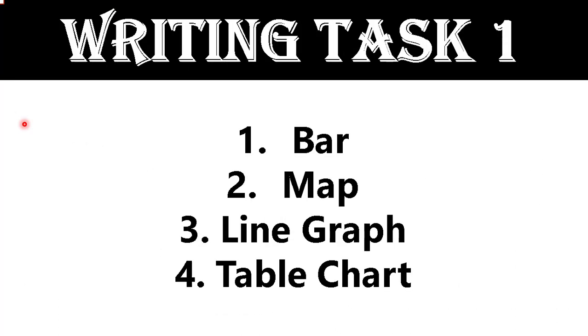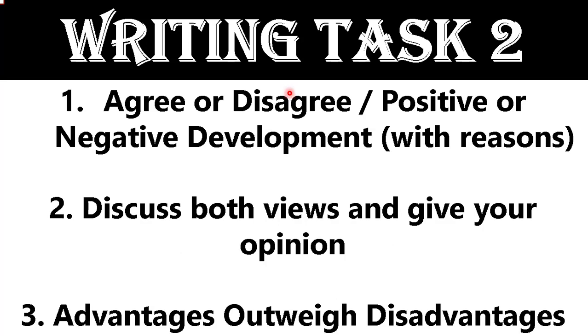Now let's talk about writing task one. We have four predictions for writing task one: first, bar graph; second, map; third, line graph; and fourth, table chart.